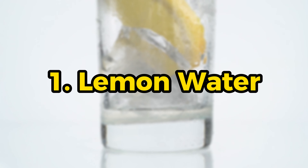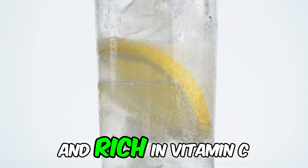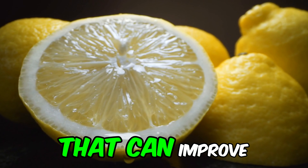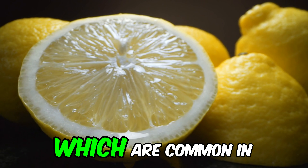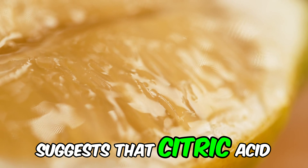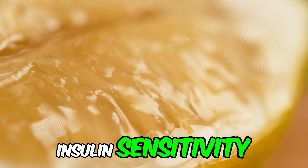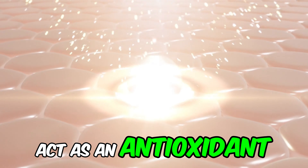Number 1: Lemon water. It is an excellent way to start the day. It is low in calories and rich in vitamin C and antioxidants. Lemon has properties that can improve insulin sensitivity and reduce the risk of heart complications, which are common in people with diabetes. A study published in the Journal of Clinical Biochemistry and Nutrition suggests that citric acid and vitamin C in lemon can improve insulin sensitivity. Vitamin C can also act as an antioxidant, helping to reduce cell damage caused by high blood sugar levels.